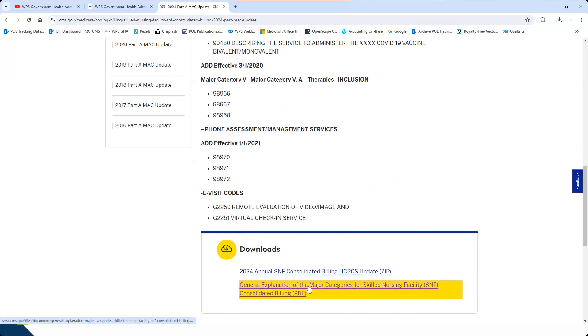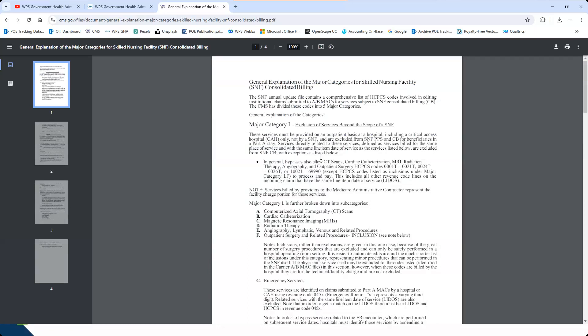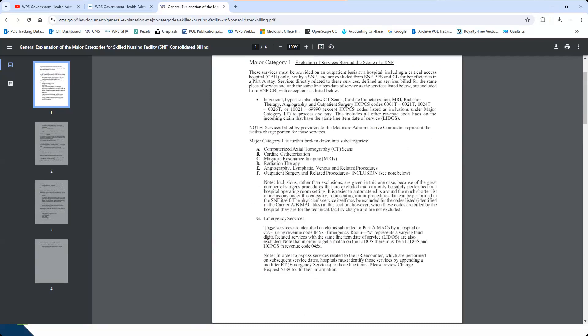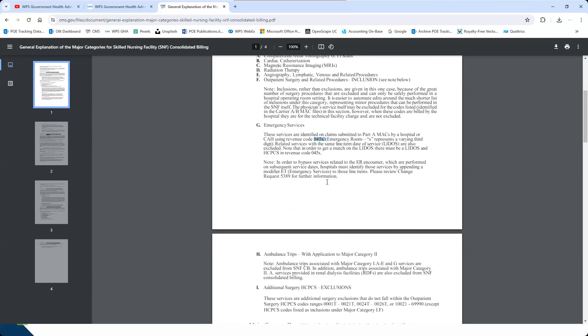Under Downloads at the bottom, I'll open the general explanation first. It's exactly what we just went through, only in a lot more detail. For example, it tells you that for an emergency room exception, the associated bill must have revenue code 045X and matching line item date of service — it's not just any emergency service; it has to be billed as an emergency hospital claim. A variety of factors are involved. The files themselves are zip files.